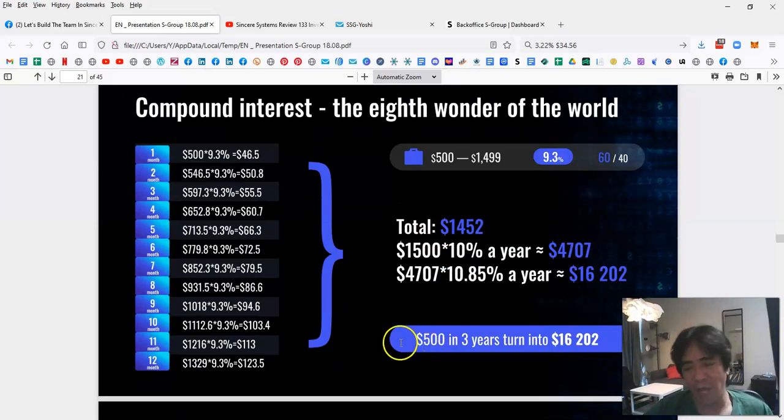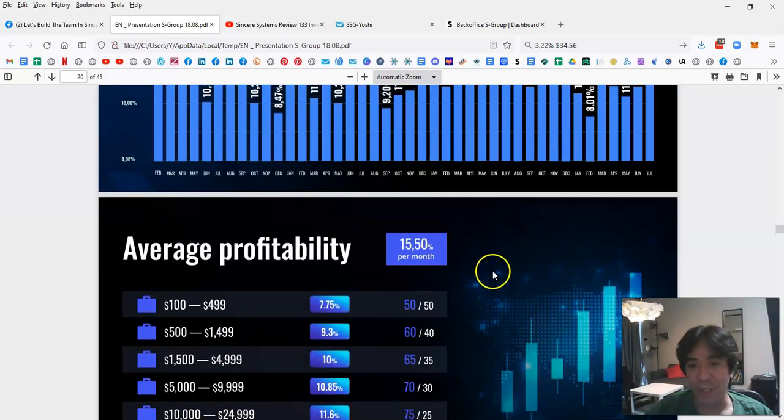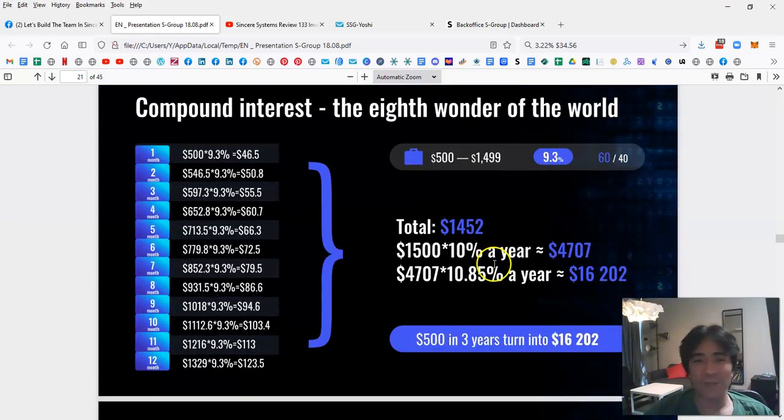For example, if you invest $500 to start, after three years at the 15.5% average monthly return you can grow that to $16,202. That's much better than putting $500 in a bank. So starting with $500 today, after three years you could withdraw $16,202.